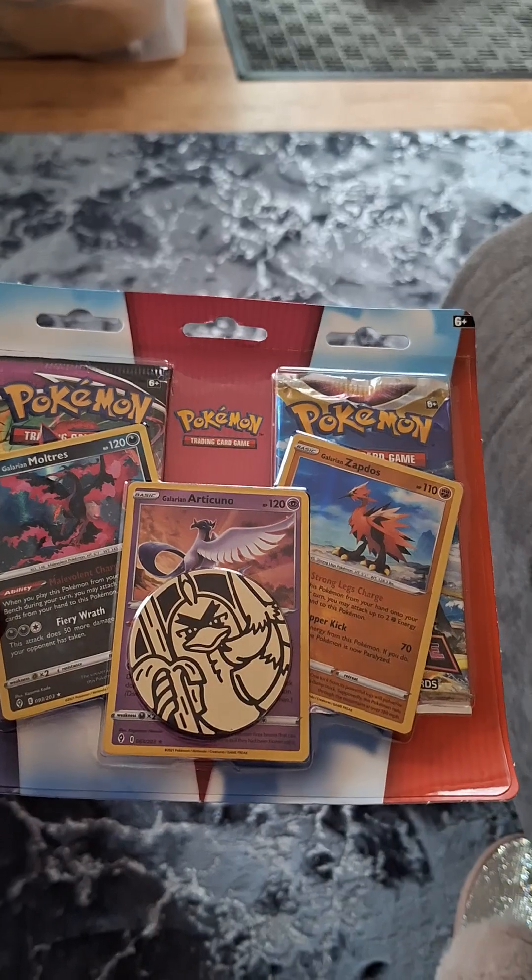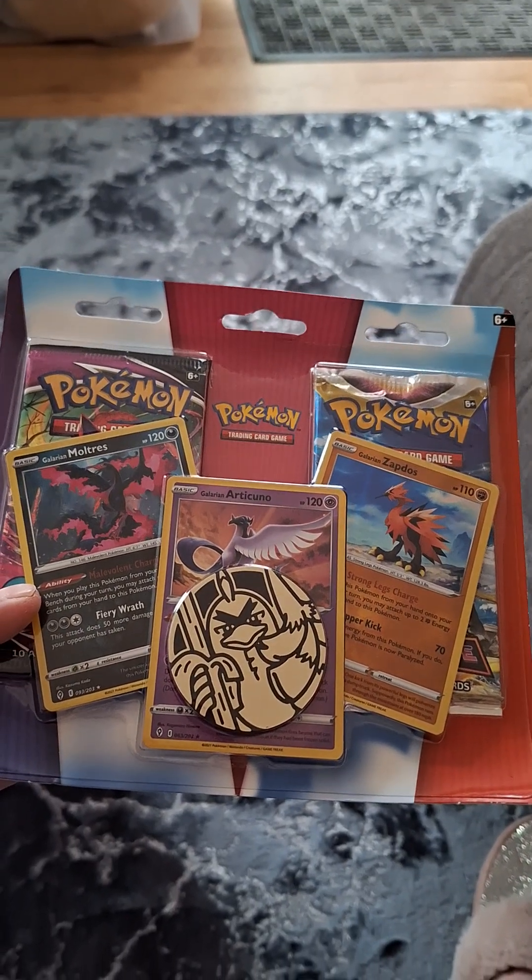I got these out of Home Bargains for my son — I'm putting them away for his birthday. These were £4.99, an absolute bargain, I think they're about £6.99 normally.